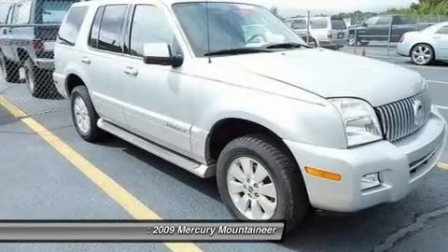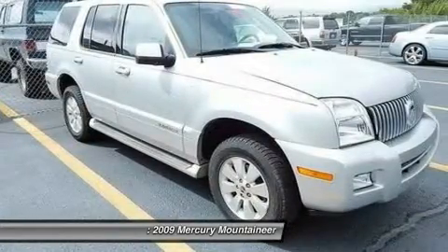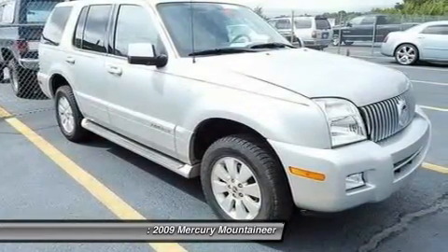The 2009 Mercury Mountaineer. With room for up to seven, an abundant and versatile cargo room, the Mercury Mountaineer is extremely accommodating.